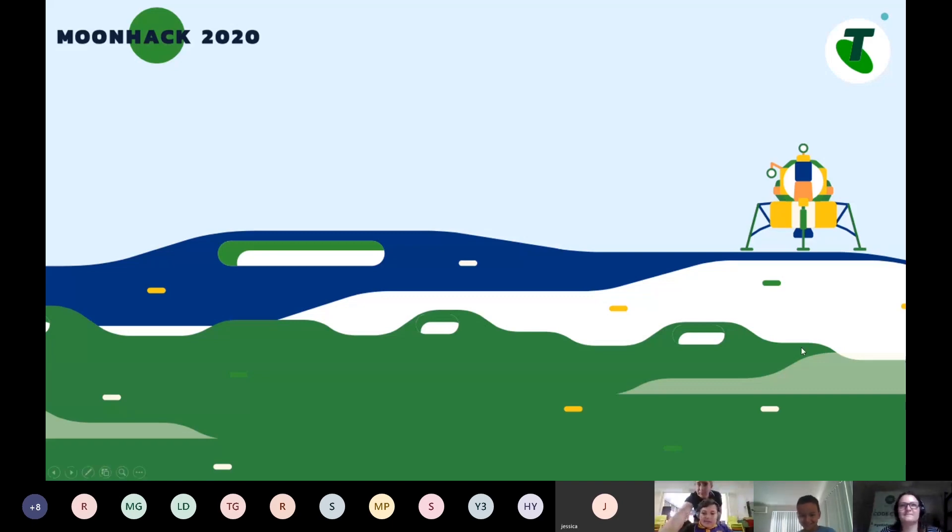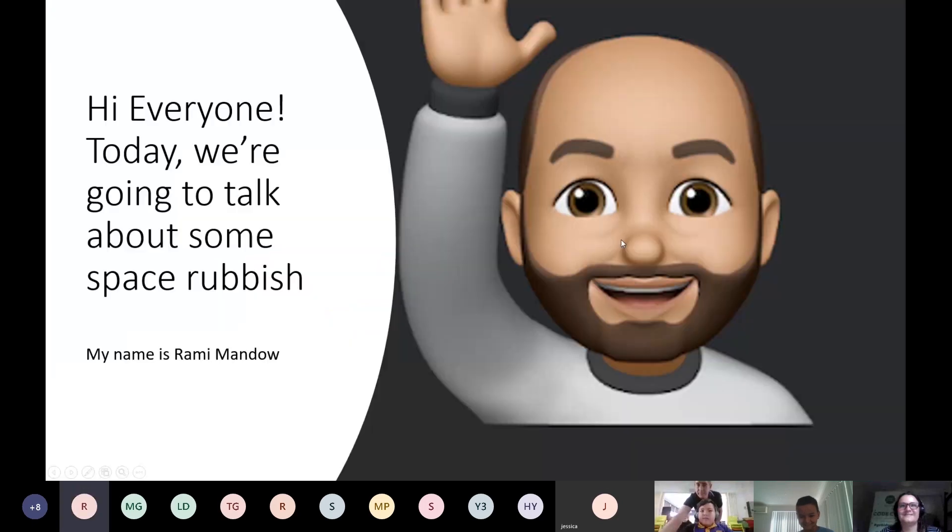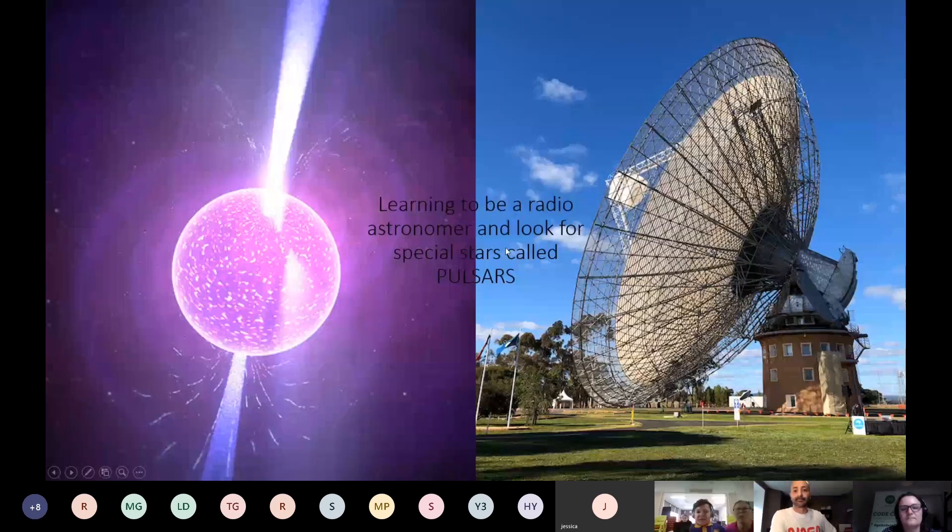Today Rami is going to share a little bit about the science of space rubbish. Like us, Rami is also a student — studying special kinds of stars called pulsars, which are very massive stars that have exploded a very long time ago. He studies them using a very big telescope called the Parkes Radio Telescope.